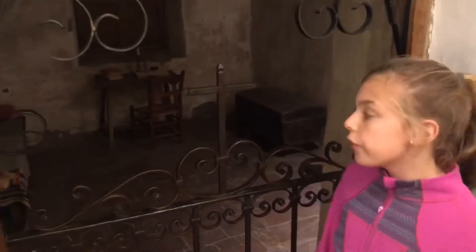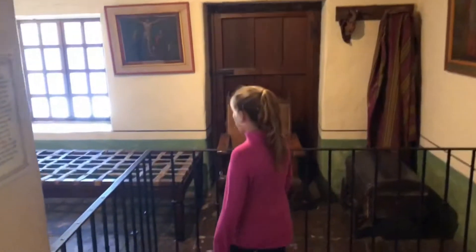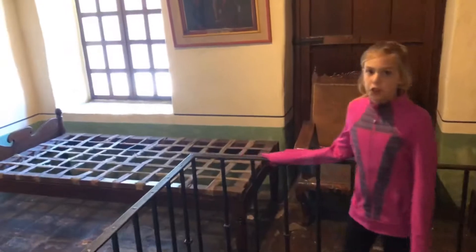And this is where Father Serra actually slept. They call it a cell because it looks like a jail cell. And this is where they would sleep, and their beds were made of straw.